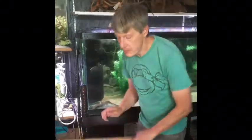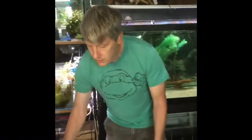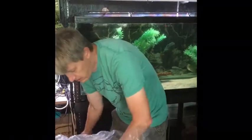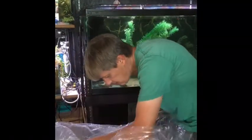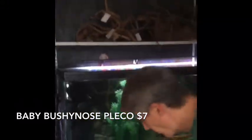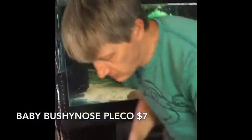Here we go with box number four — this may be our last box; we have one box that didn't show up this week, it'll probably be in either later today or early tomorrow. And here's baby bushy nose plecos — better size on these than the last batch, they look pretty good. I've got a batch of baby bushies that are just about ready to come up, probably three or four more weeks. We're still importing them though.